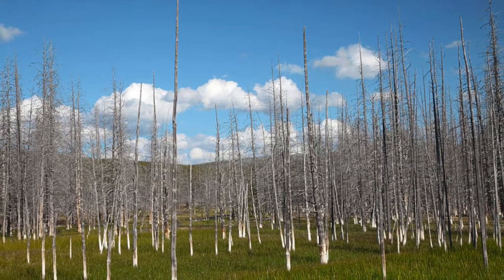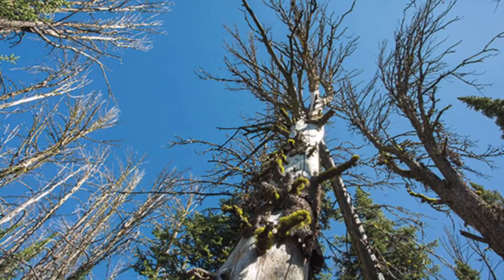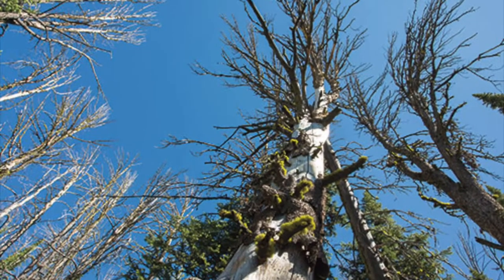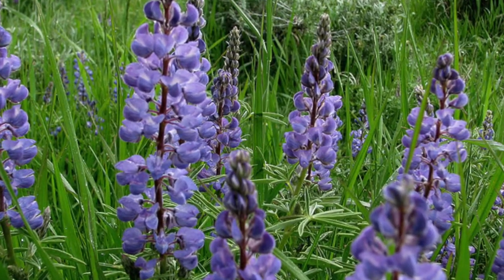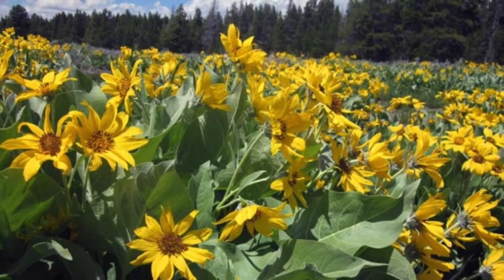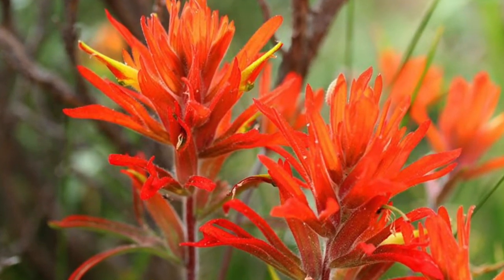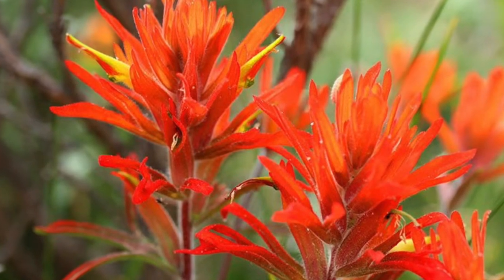Whitebark pine, wildflowers, and trees are the most common plants in Yellowstone. Whitebark pine is the first most common plant because it is the healthiest whitebark pine and it has gotten federal attention because they have such a high risk of dying. Wildflowers are second because they grow under the forest canopy and that has made Yellowstone known as a wildflower garden. Trees are third with 18 different trees in Yellowstone.